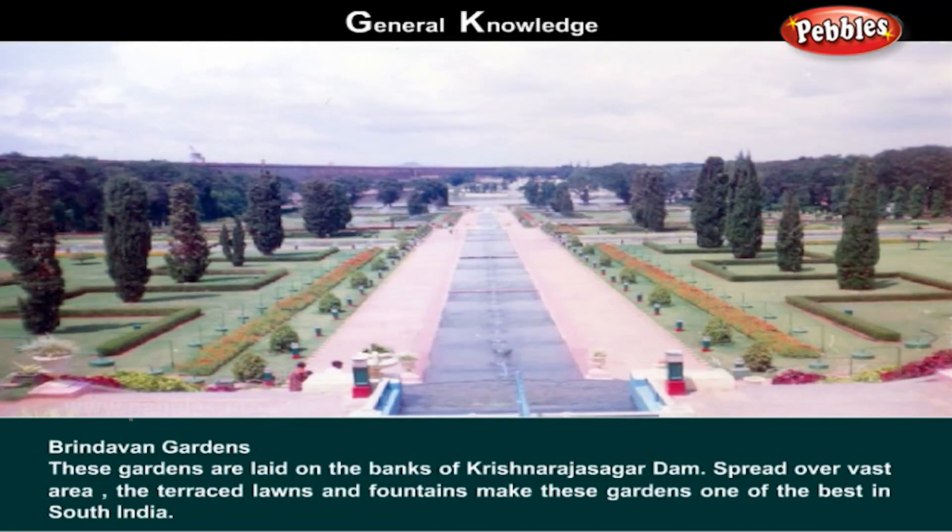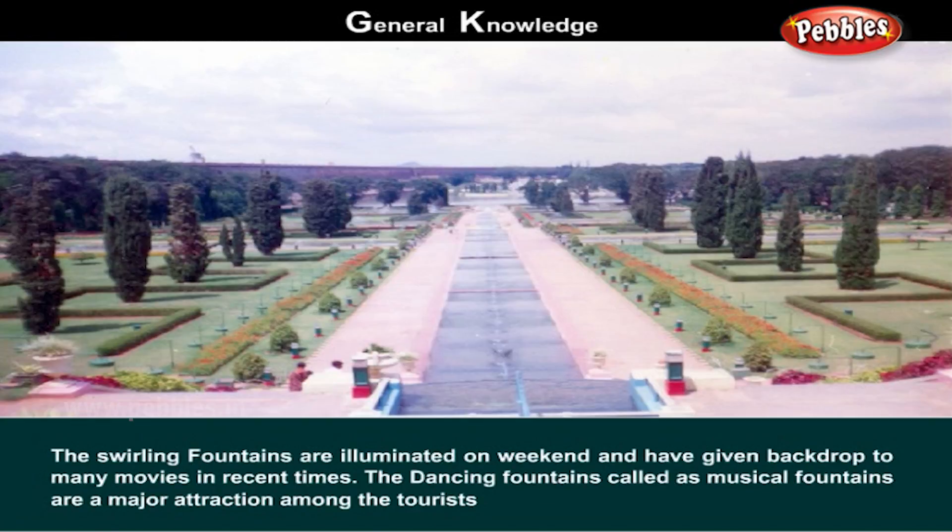Brindavan Gardens. These gardens are laid on the banks of the Krishna Rajasagar Dam. Spread over a vast area, the terraced lawns and fountains make these gardens one of the best in South India. The swirling fountains are illuminated on weekends and have given a backdrop to many movies in recent times. The dancing fountains, called musical fountains, are a major attraction among tourists.